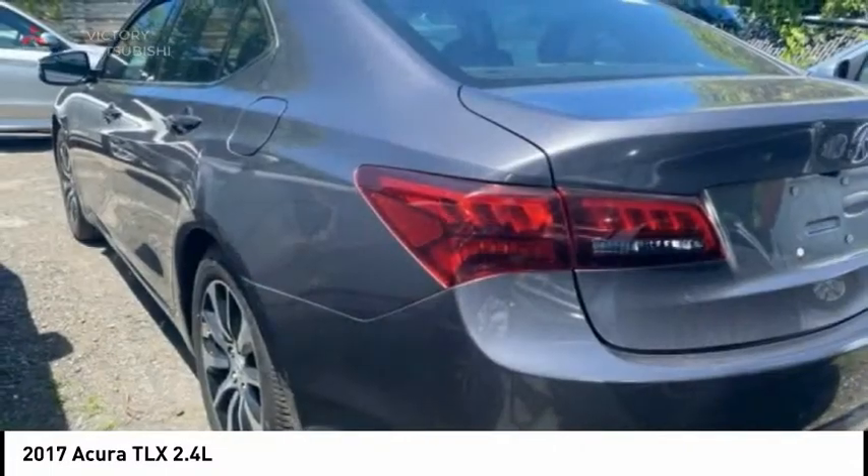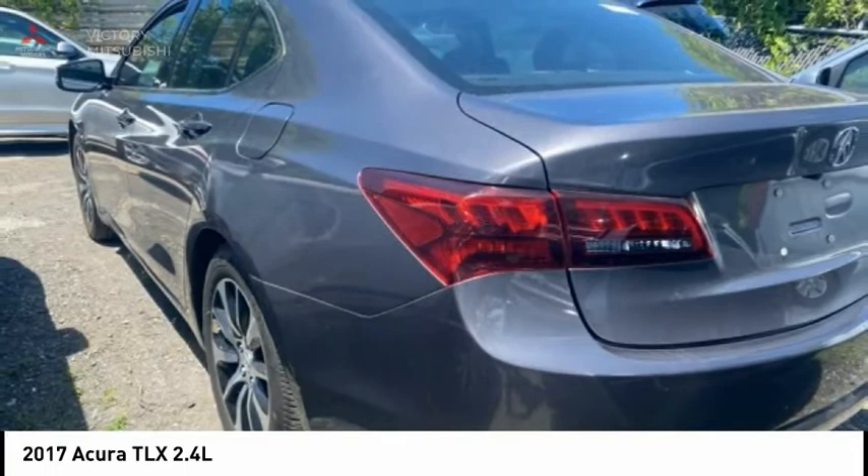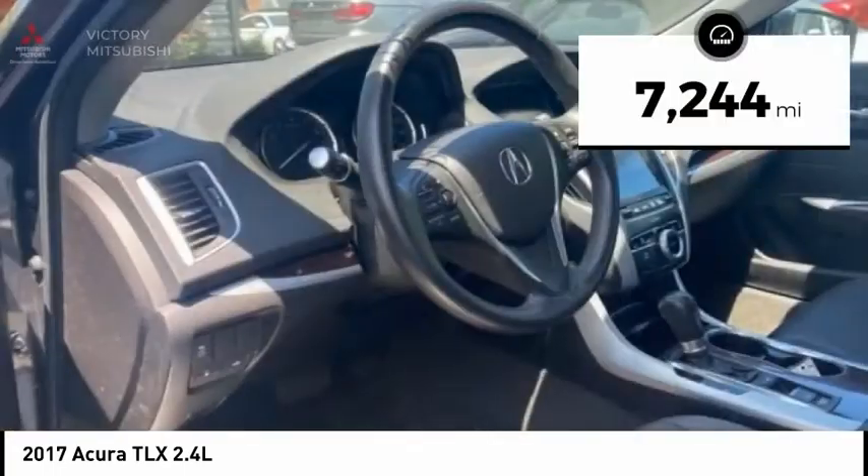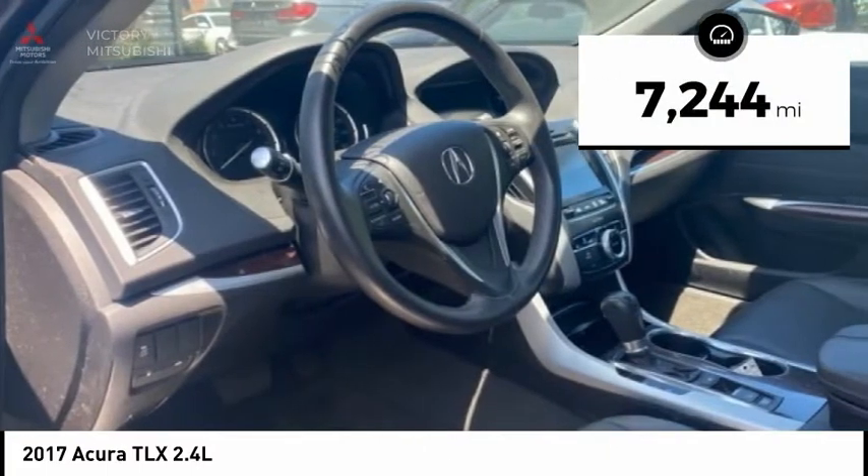It comes with an extremely quiet interior, spacious front seats, and smooth ride quality, and is priced below $20,000. This vehicle has less than 8,000 miles.